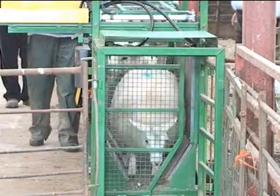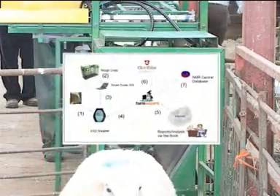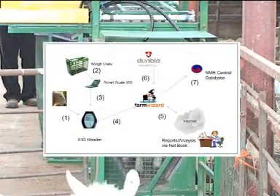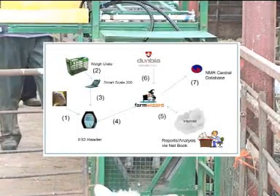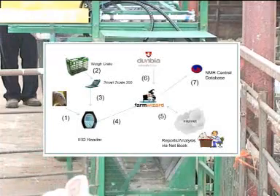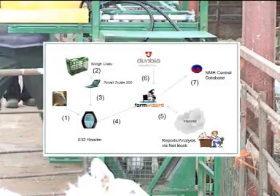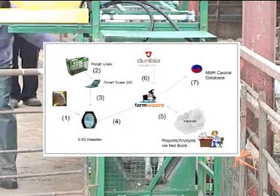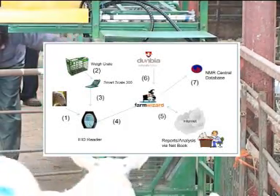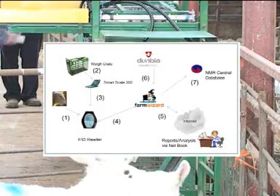And this is where the real benefits are available. FarmWizard software is a new approach to recording and managing information. Easy to use via any web browser and with no software to install or update, it can be accessed from any PC, laptop or device with internet access. All information is kept on a secure web database and access is available to that information from any person or company authorised to do so.